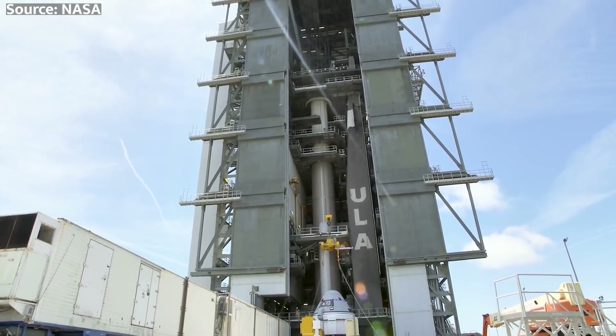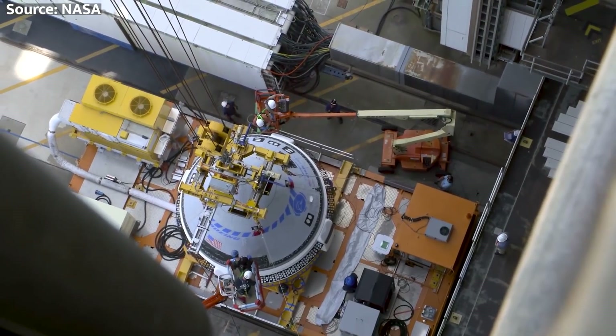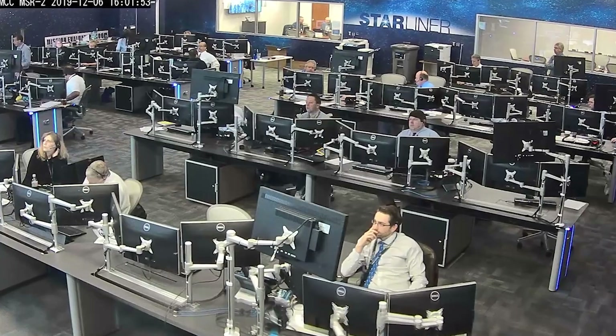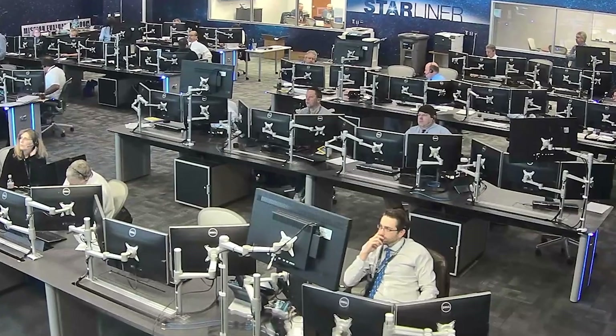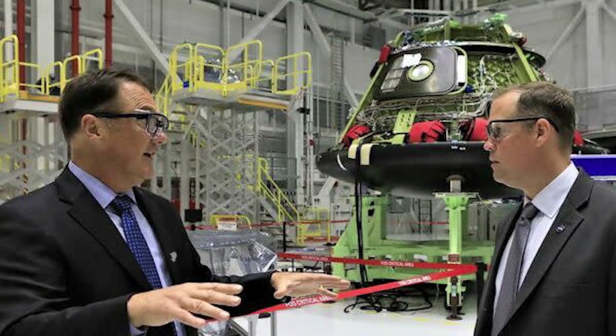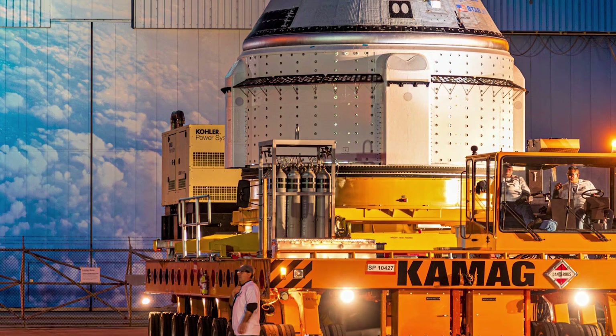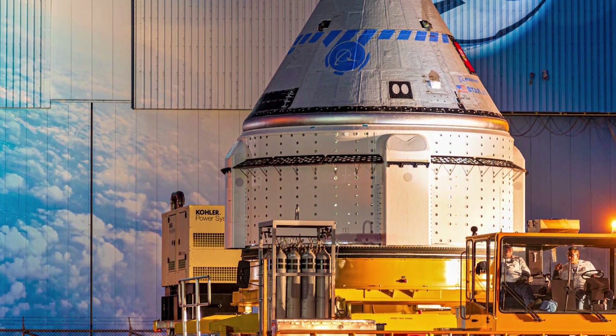As many of you space enthusiasts know, Boeing has been working on this spacecraft for quite some time now. It's been a rollercoaster ride of budget issues, delays, and in-flight anomalies that have pushed back this maiden voyage by about seven years. But the wait is almost over.